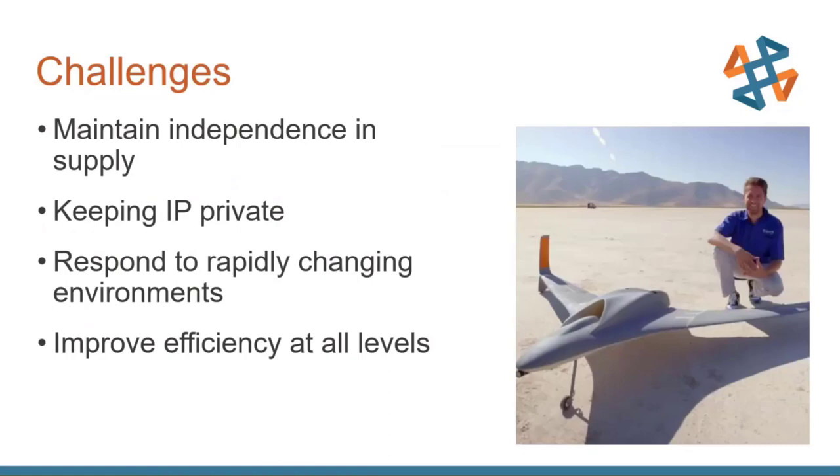Some of the challenges facing many industries, including the military: one of the biggest right now during this COVID pandemic is the need to maintain independence in the supply chain. Whether it's toilet paper or PPE, the ability to be self-sufficient no matter what's happening in the outside world is something a lot of companies are finding very important — something we may have taken for granted. Connected to that is keeping intellectual property private.